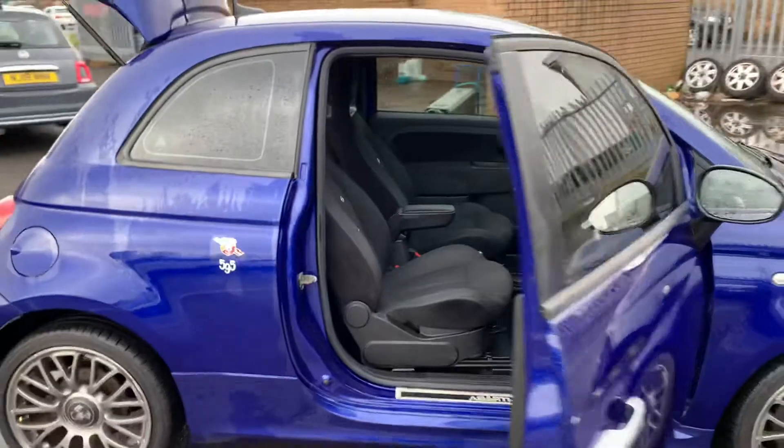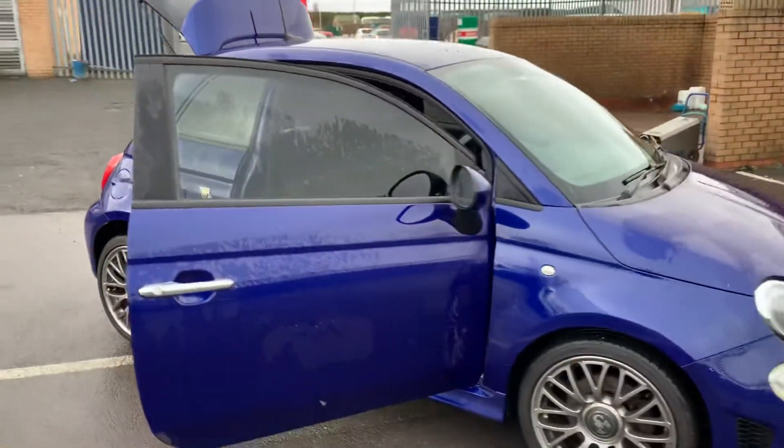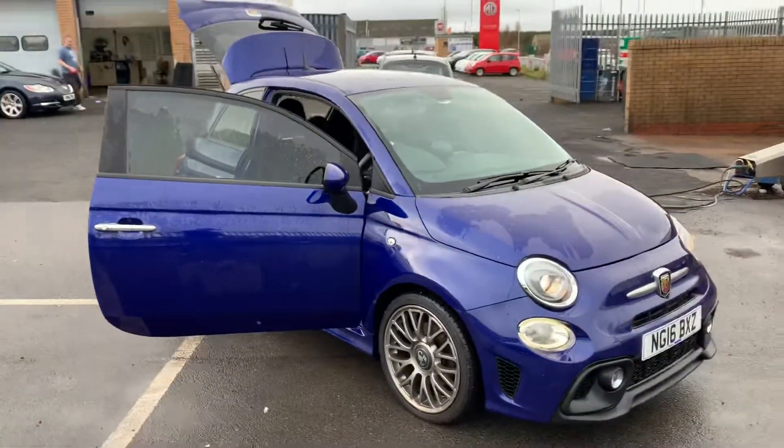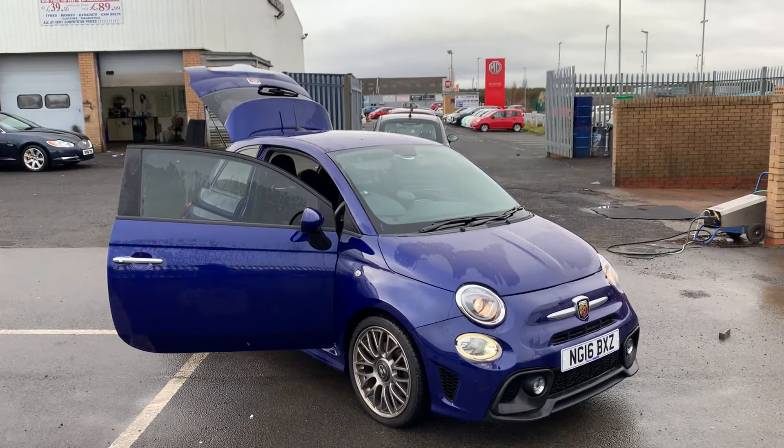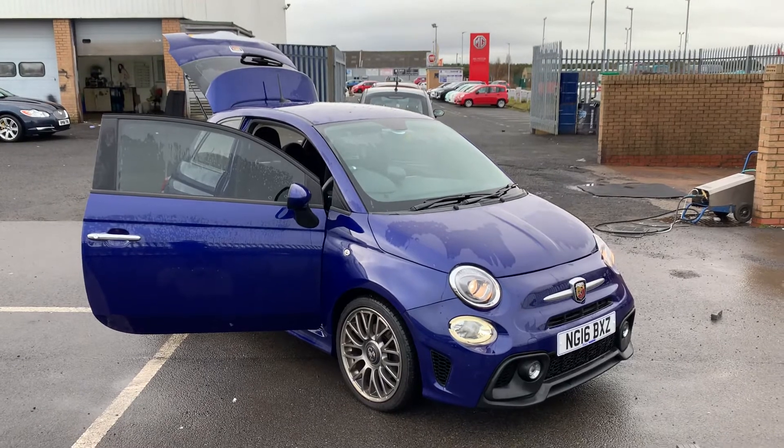So if you would like any more information on this car or any of the other used cars we currently have in stock, please don't hesitate to give us a call on 01670 853000 and one of the team will be happy to help. Thank you.